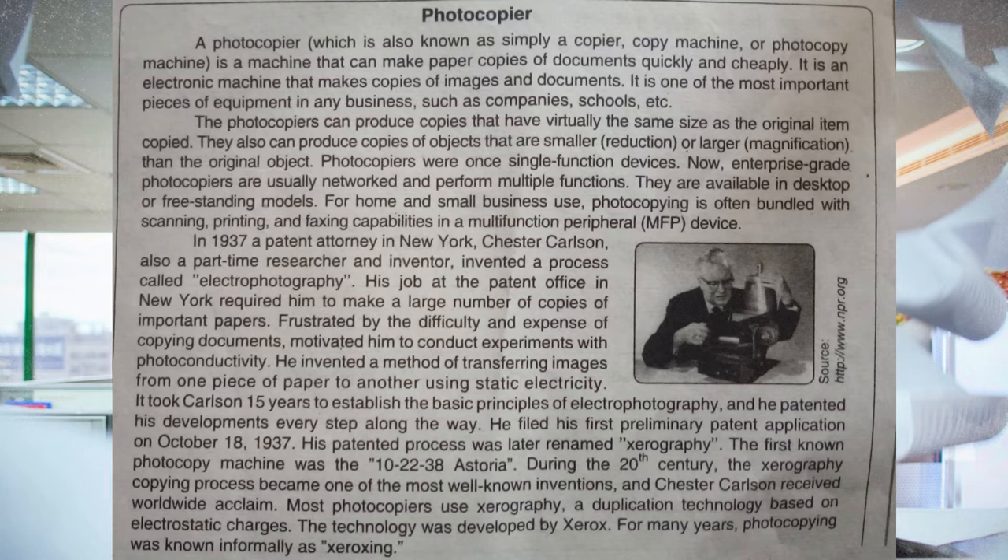Photocopiers can produce copies that have virtually the same size as the original item copied. They also can produce copies of objects that are smaller (reduction) or larger (magnification) than the original. Photocopiers were once single-function devices. Now, enterprise-grade photocopiers are usually networked and perform multiple functions, available in desktop or freestanding models. For small business use, photocopying is often bundled with scanning, printing, and faxing capabilities in a multifunction peripheral device.